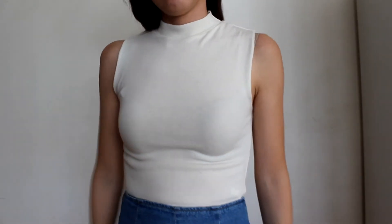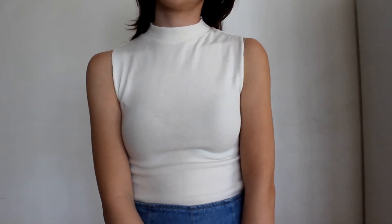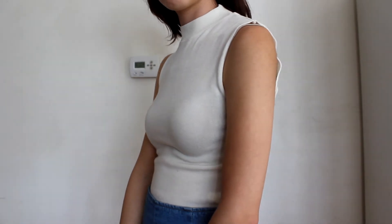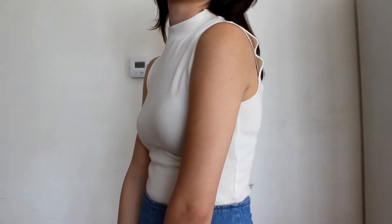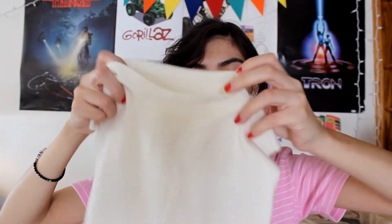Next on the tops list I got this cream-colored mock neck shirt. I've been wanting a white turtleneck or anything with a high neckline in white because it's just a closet essential. It's a little bit sheer but it's a nice stretchy cotton.